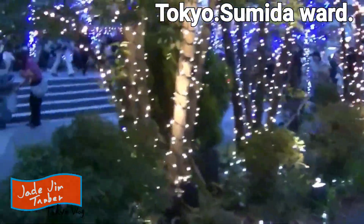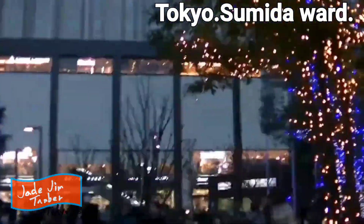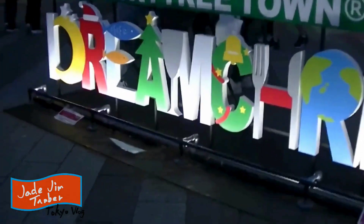Hello, it's Jay. Today I would like to take a walk from the vicinity of Tokyo Skytree. Sora Machi is here in Sumida Ward, Tokyo. Let's start from the beginning.